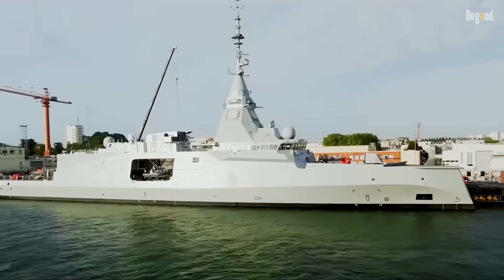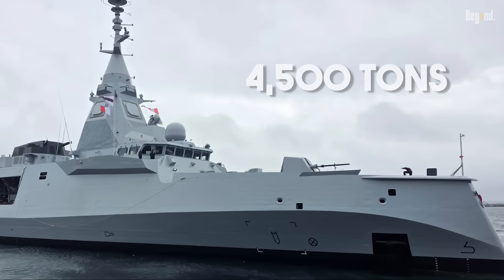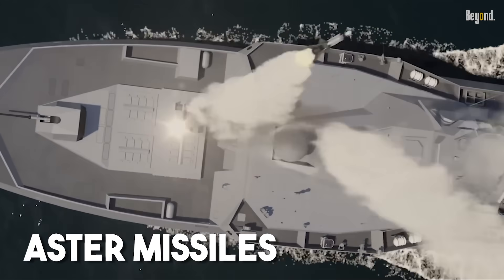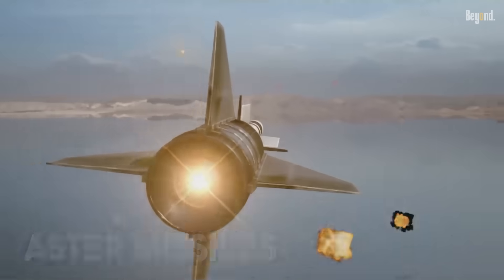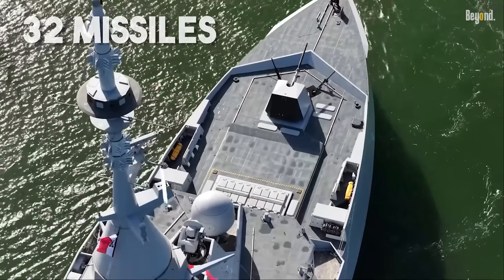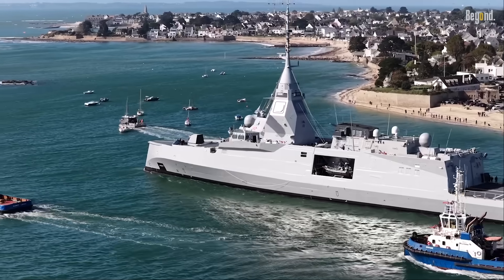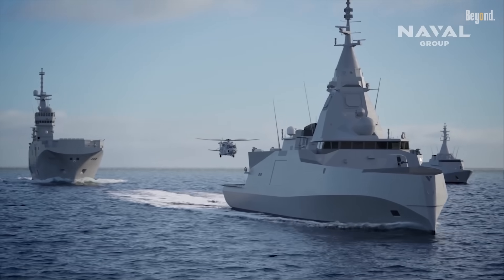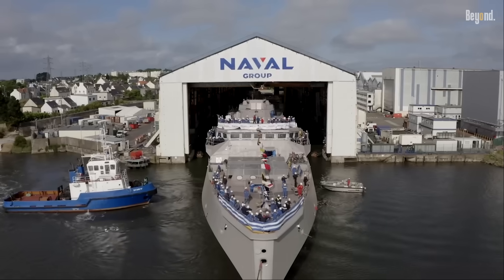Don't let the size fool you either. At 4,500 tons, the FDI hits way above its weight class. It's armed with Aster missiles that can knock down supersonic targets with crazy precision. Some versions, like the ones Greece is getting, are even upgraded to carry 32 missiles — that's as much firepower as a way bigger destroyer. Add in the Exocet anti-ship missiles that can pick out specific targets in a crowd, and you've got a ship that can take out multiple threats before they even get close enough to fire back.